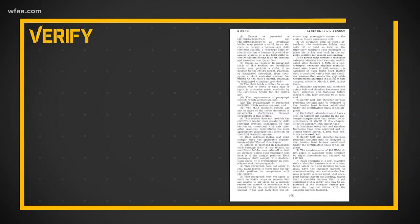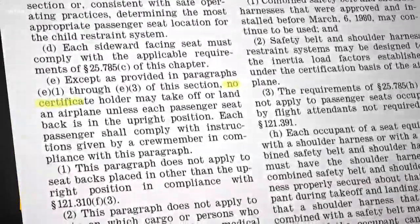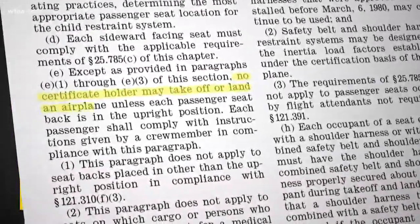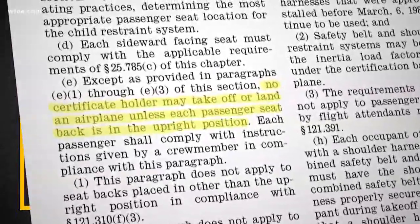For starters, let's look at FAA regulation number 121.311 section E. It says no certificate holder — that's an airline — may take off or land an airplane unless each passenger seat back is in the upright position.